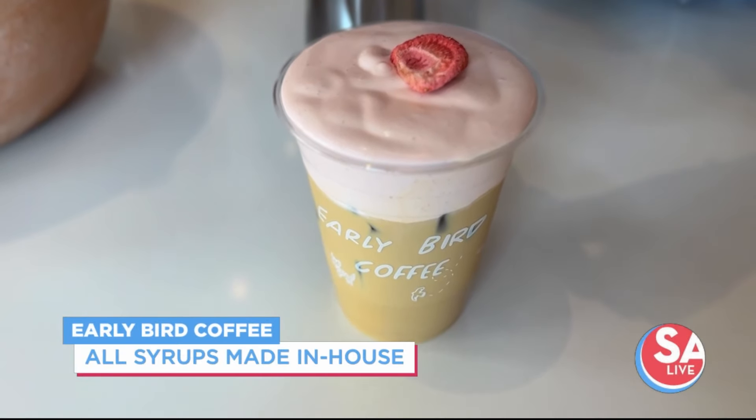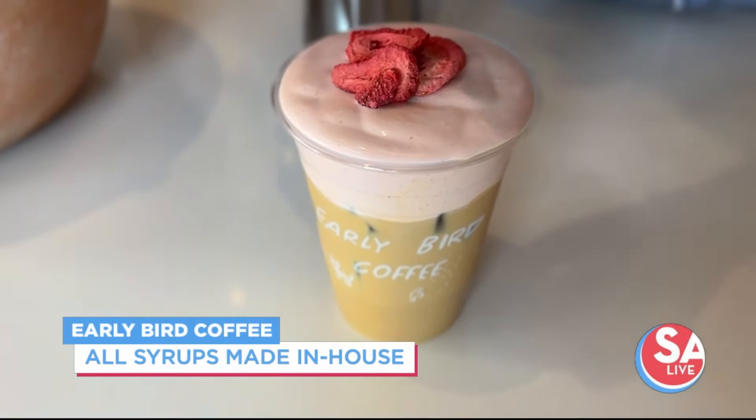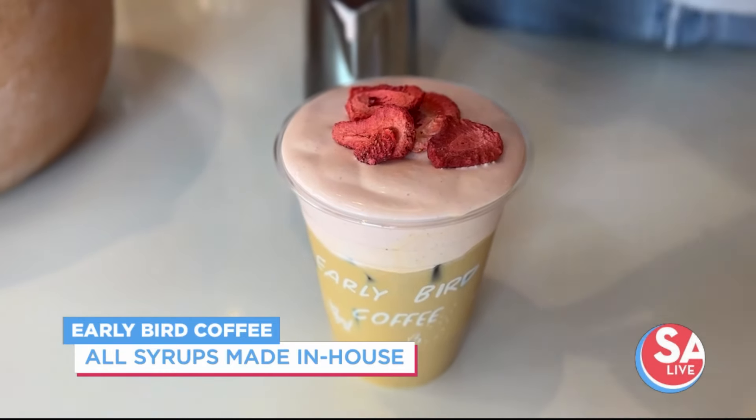The team was telling me that the cold foam — they take their time to perfect that. Yes, it is made in-house, so it does take a little bit of time to make. But it is really good — it's worth the wait.